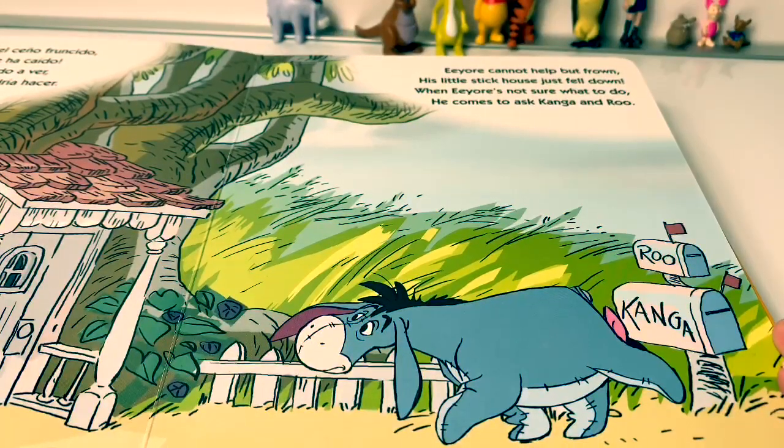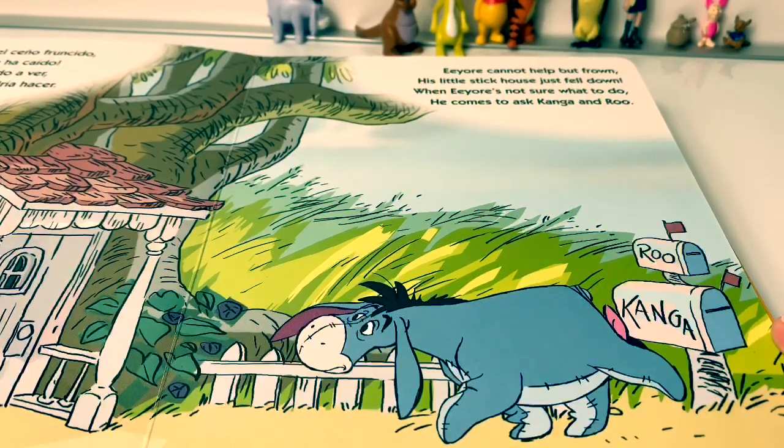Eeyore cannot help but frown. His little stick house just fell down. When Eeyore's not sure what to do, he comes to ask Kanga and Roo.